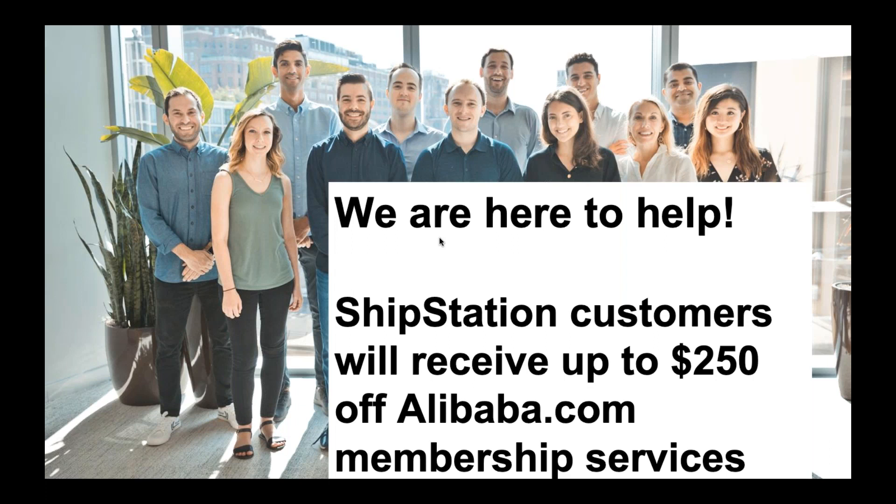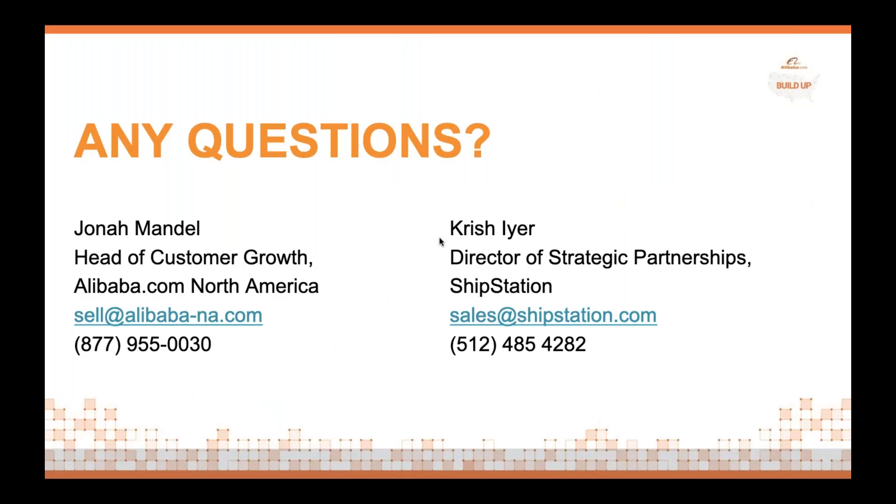Selling your products domestically is hard enough — selling internationally can be even more difficult. We want everyone to know we're here to help. We have a US-based sales, support, and account management team that is here 24 hours a day, seven days a week to ensure that our US-based sellers are finding success on our platform. And because of our partnership with ShipStation, customers receive $250 off membership services. Please reach out to us directly.